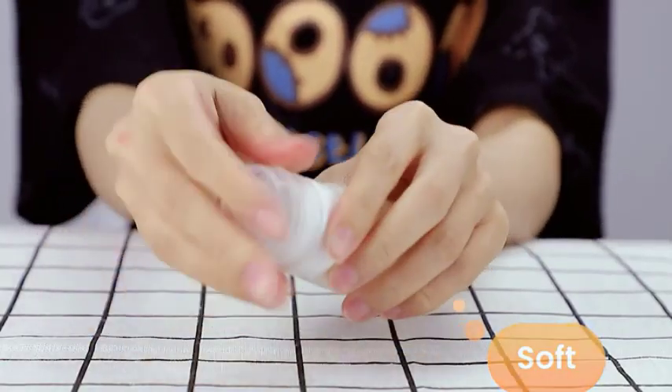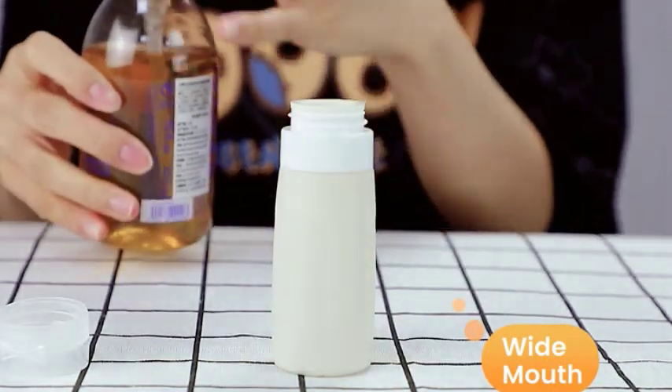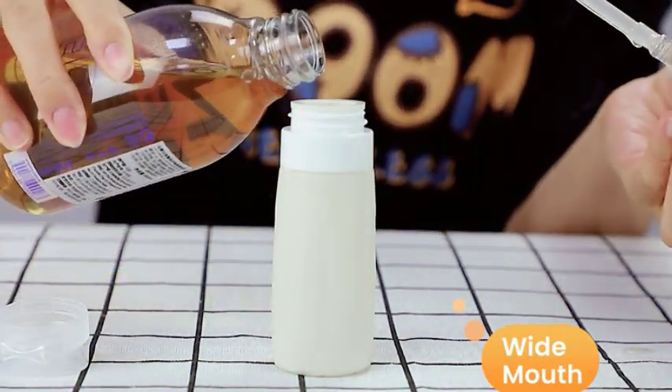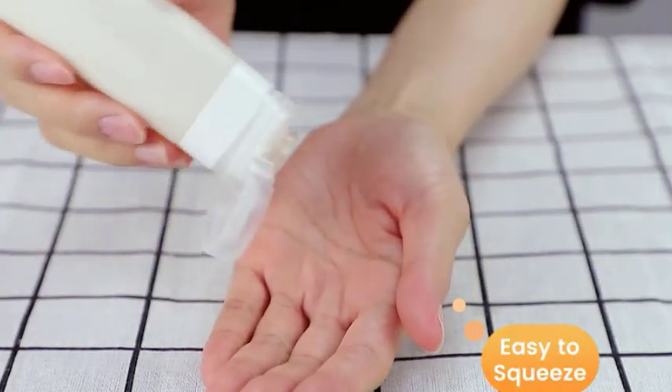If you're looking for something a bit more upscale, stainless steel travel bottles might be a good option. These bottles are sleek and stylish, and can keep your liquids at the perfect temperature. They are also durable and easy to clean, making them a great investment if you're a frequent traveler.